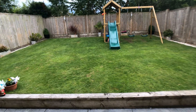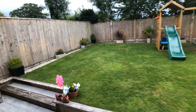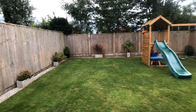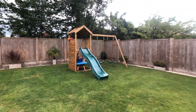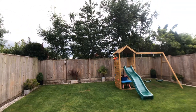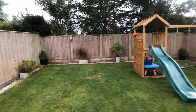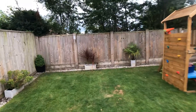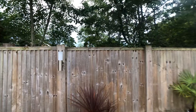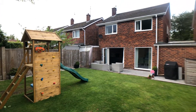The garden has been landscaped with timber sleepers and new fencing. You can see how private the garden is to the rear. There are some bungalows behind, but they don't impinge on the privacy whatsoever.